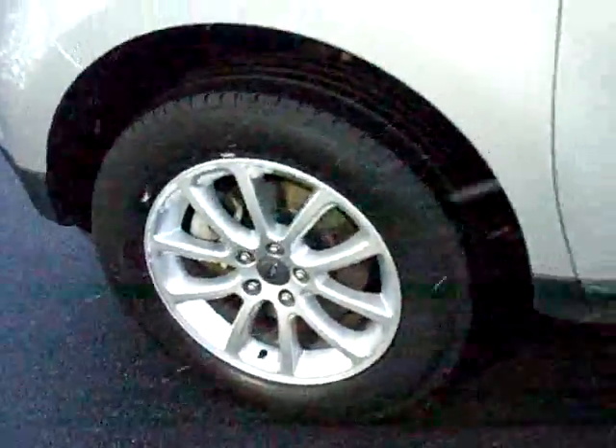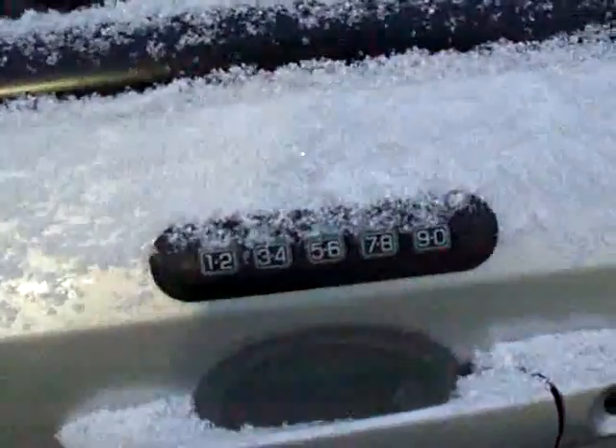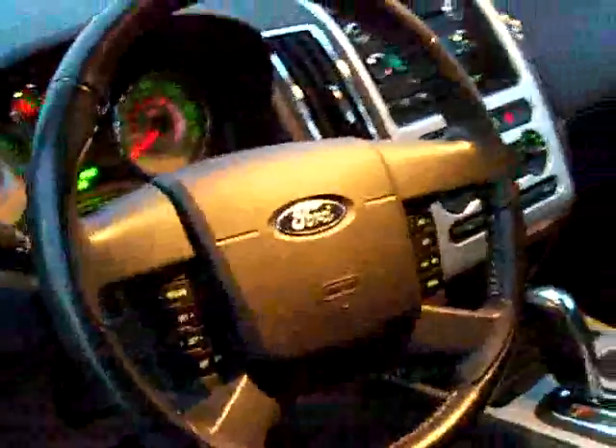Great looking SUV, or crossover technically. It is Sirius satellite ready, with power windows, locks, and mirrors, power driver seat, nice black cloth interior, very modern dash and center console, leather wrapped steering wheel, automatic transmission, and plenty of seating in the back seat.